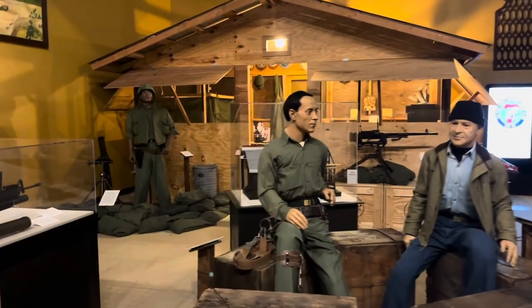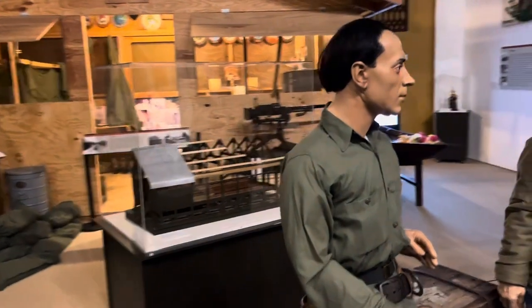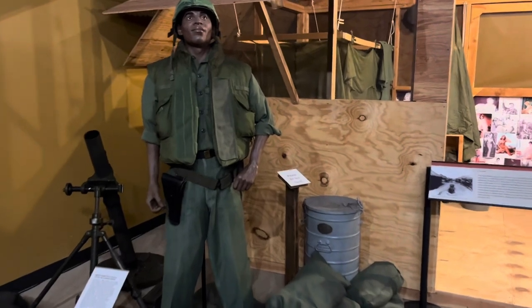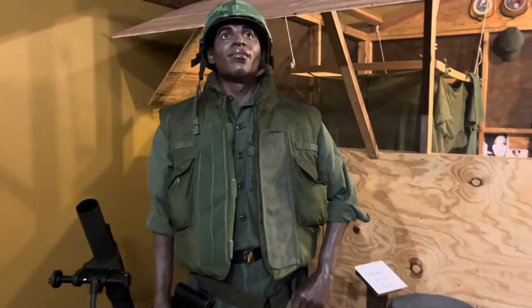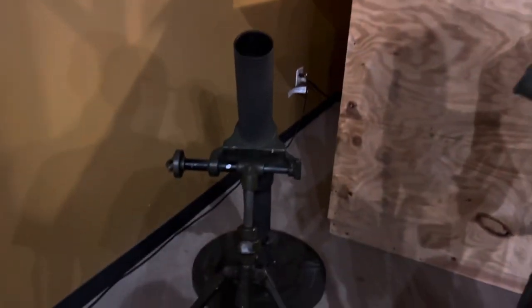This looks like a Vietnam scene here. The green uniforms were used from the Korean War until sometime around Iraq — that's when the Navy changed uniforms from the Navy green. Right here we have a little 81 millimeter mortar launcher.